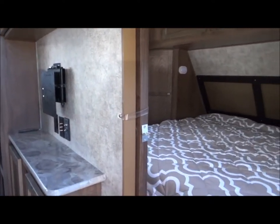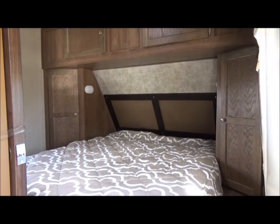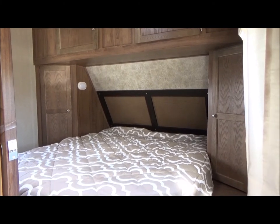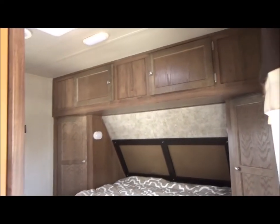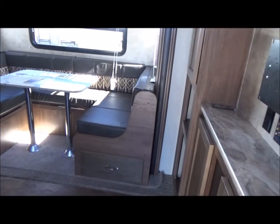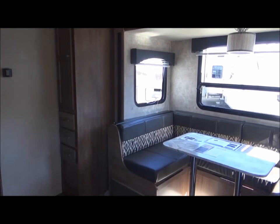Turning to the right, we have a full walk-around queen bed — not side-to-side, so you don't have to climb over each other to get out, which in this size of trailer is a great feature. It has plugs on both sides of the bed and cabinets all the way up and over. This does have LED lights all the way through.